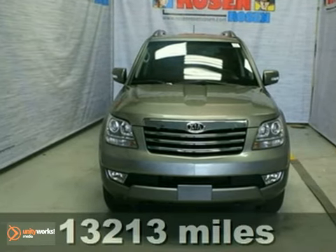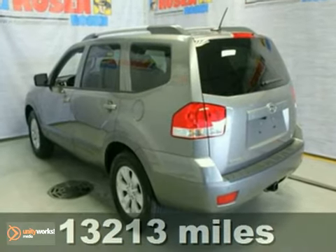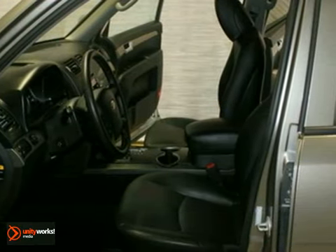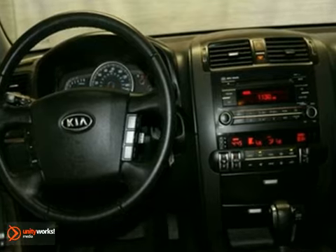It's a nice one-owner 2009 Kia Borrego EX. It has heated mirrors and four-wheel drive, and it also features a CD player, anti-theft system, and keyless entry.